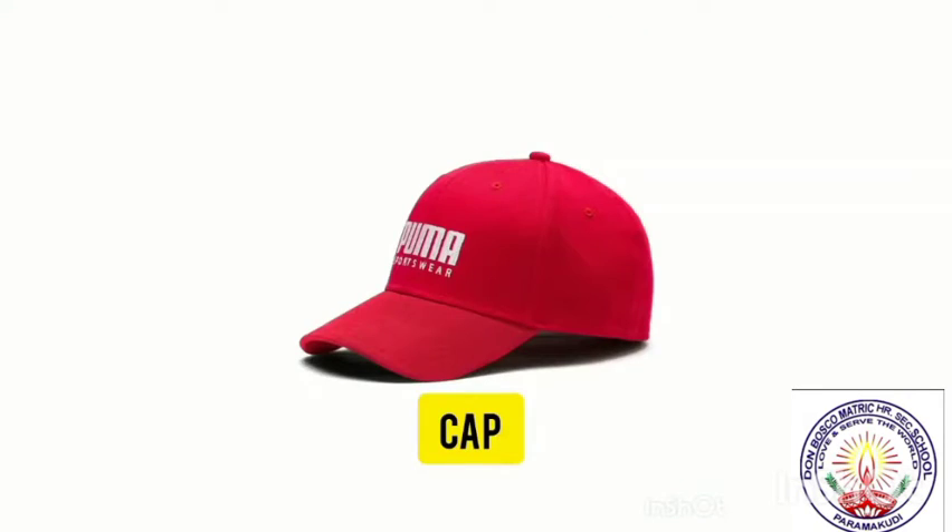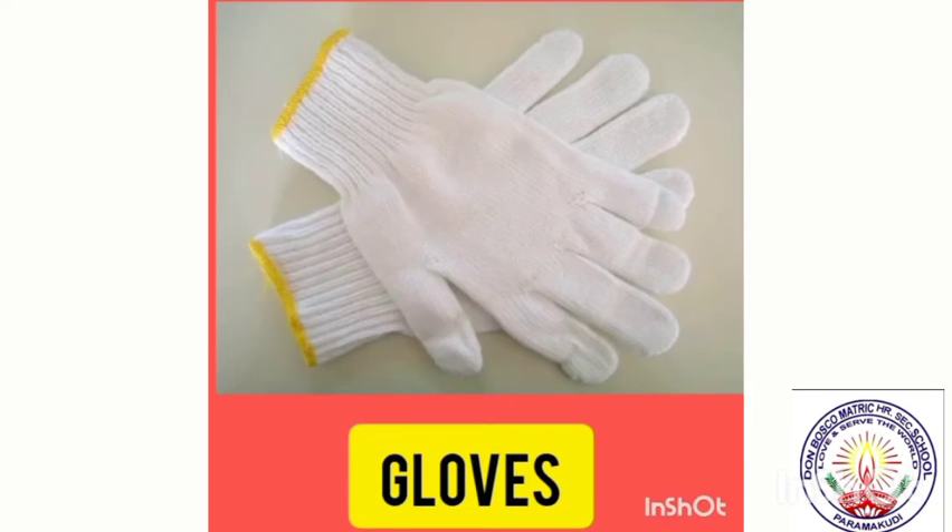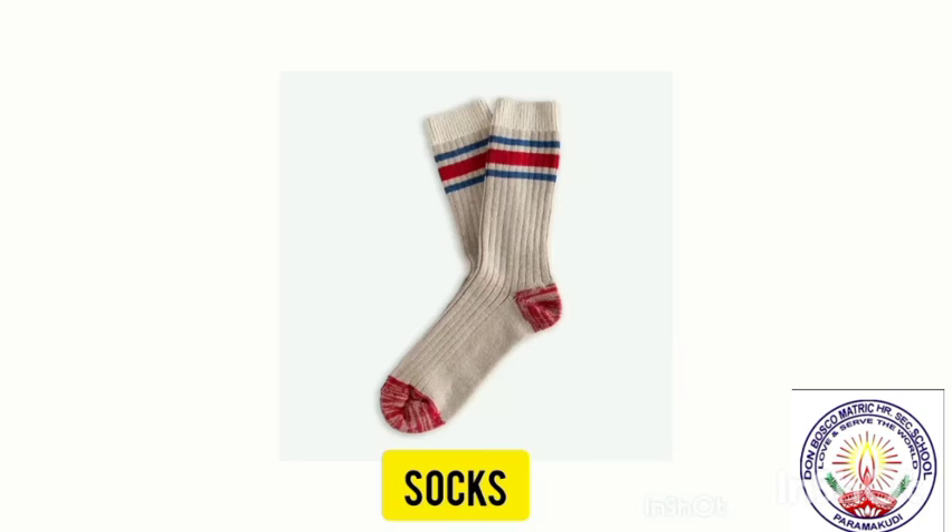Wear sweater in the cold season. Cap. Wear cap to protect us from rain and sun. Gloves protect us from cold and electricity. Socks. Socks give us warmth.